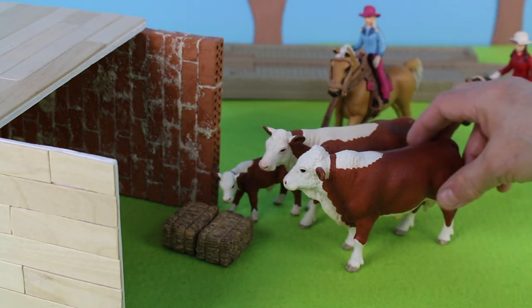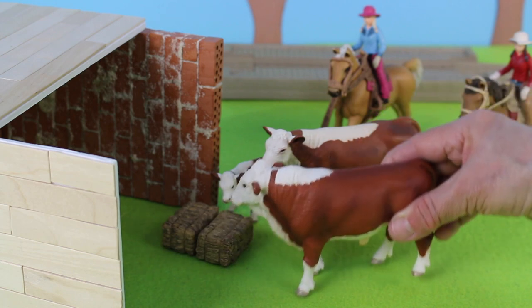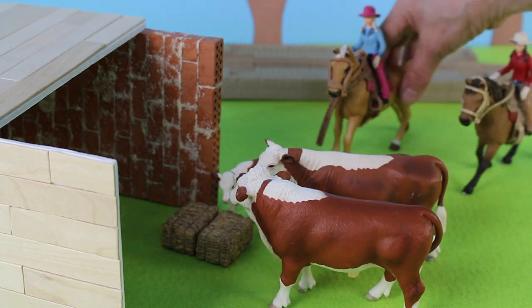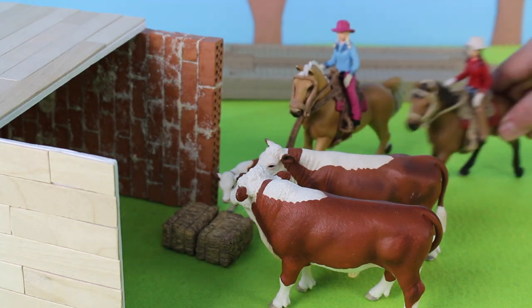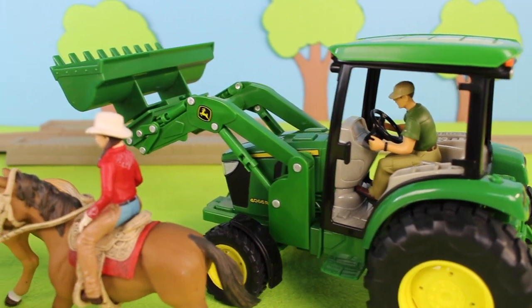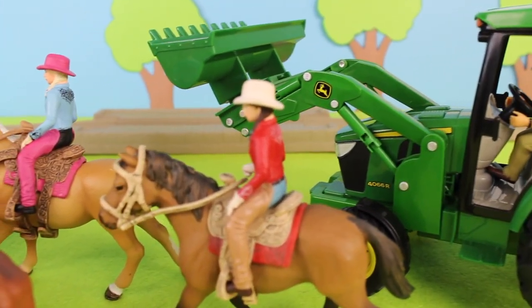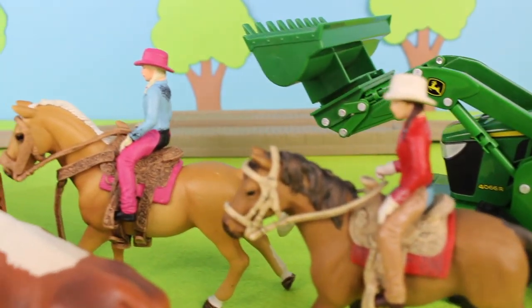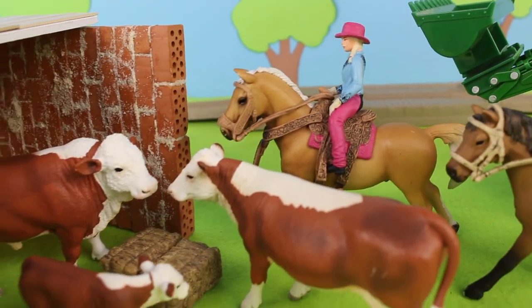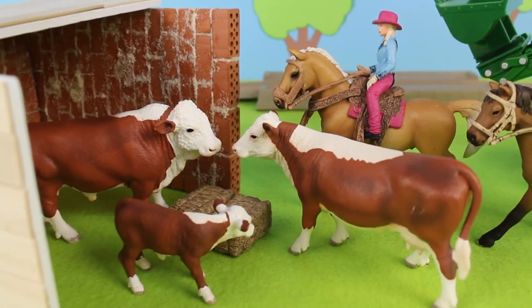It looks like the cows were very hungry. They're eating the hay from the hay bales. And the girls are happy to help. There's the farmer in his John Deere tractor. There's a cowgirl and another cowgirl on their horses. There are all the cows in the cow shed.